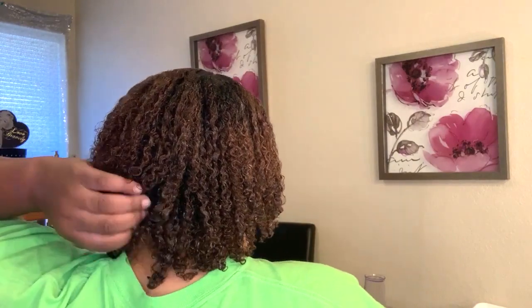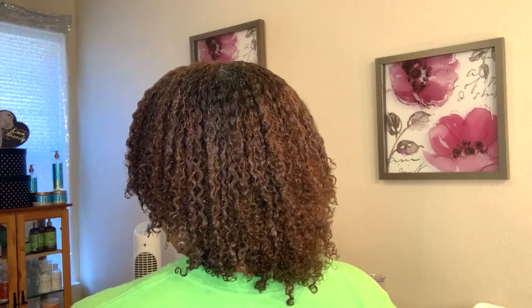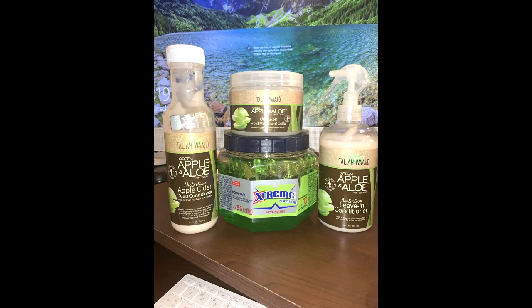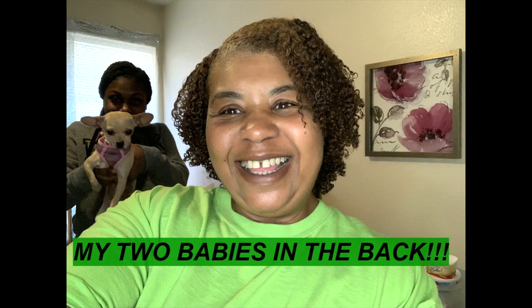Keep God first in everything you're doing — I do mean everything. This is the final look of my hair, and the fact that I can get hair on my shoulder is a major thing. Very curled, very defined, and I like that. I like it. Keep God first in everything you're doing. Love you guys.